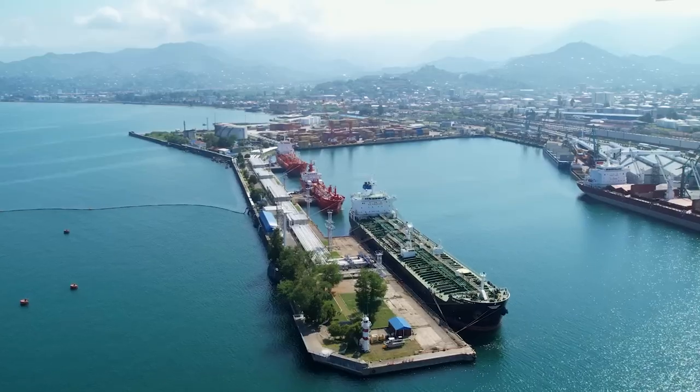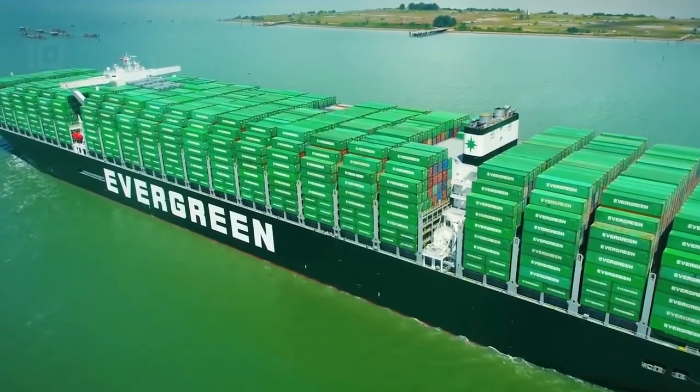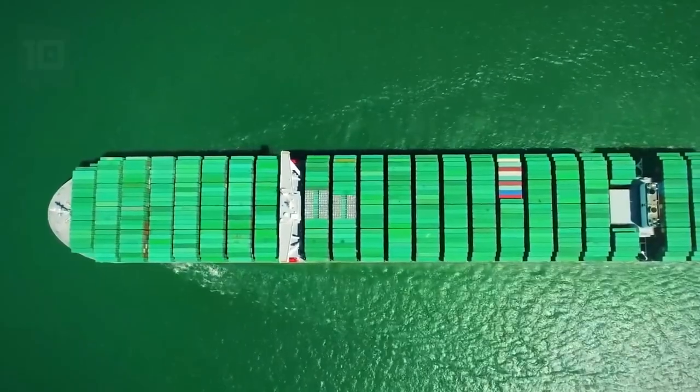Every day in very large volumes, cargo is transported between the countries of America, Europe, and Asia. Various types and modes of transportation are employed for this purpose.